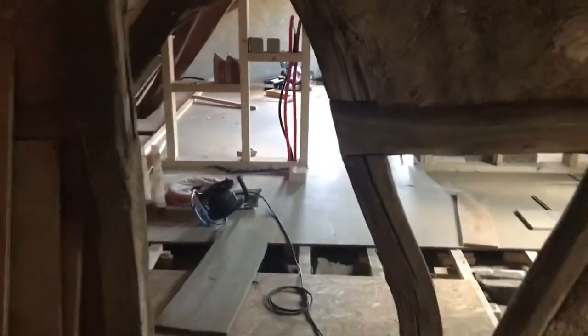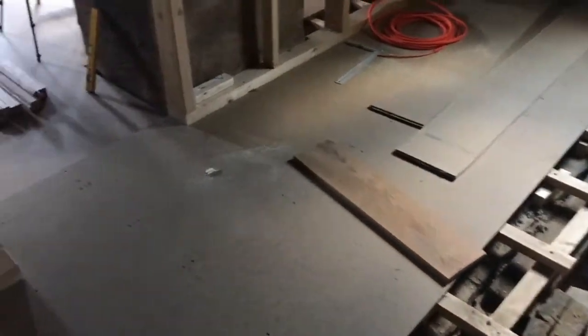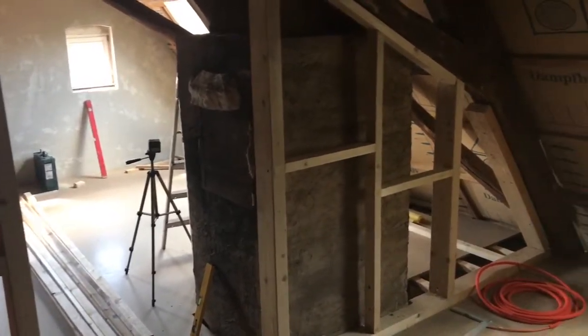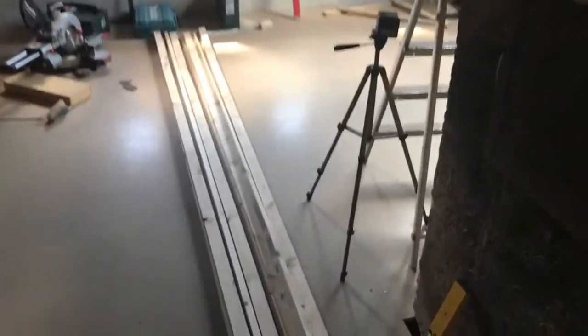Over on this side — the other half — this is where we have the stairway coming up, so eventually we'll take this apart. Be careful not to fall down there by mistake. We'll reinstate the original stairway there, and I've already started building the stud partition wall here in the hallway.